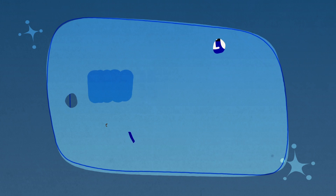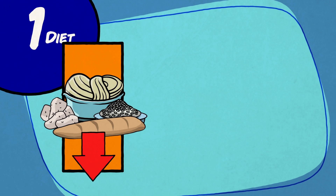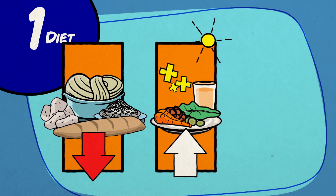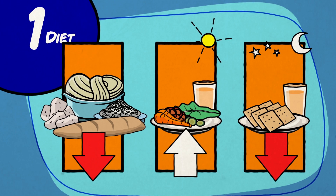How can I lower my blood sugar in the morning? 1. Diet: Keep carbohydrate intake low at dinner. Having a bigger lunch, a smaller dinner, and skipping the bedtime snack can often improve your morning blood sugar level.